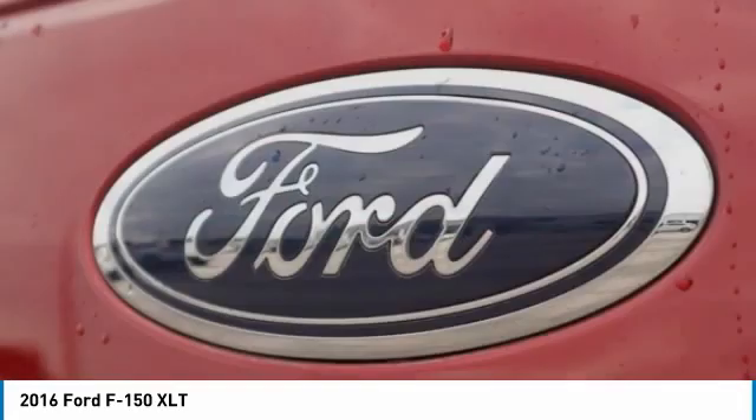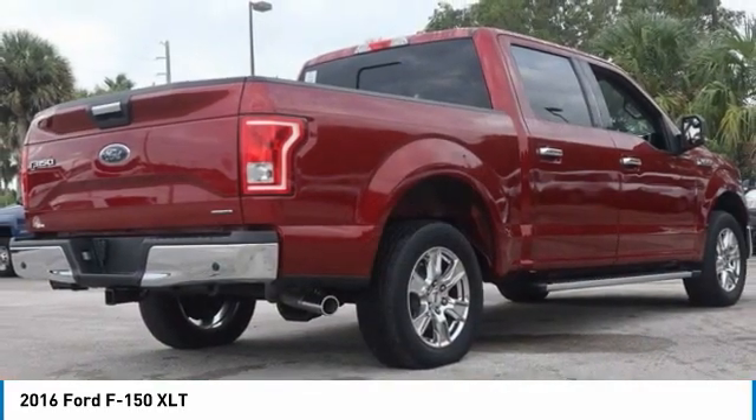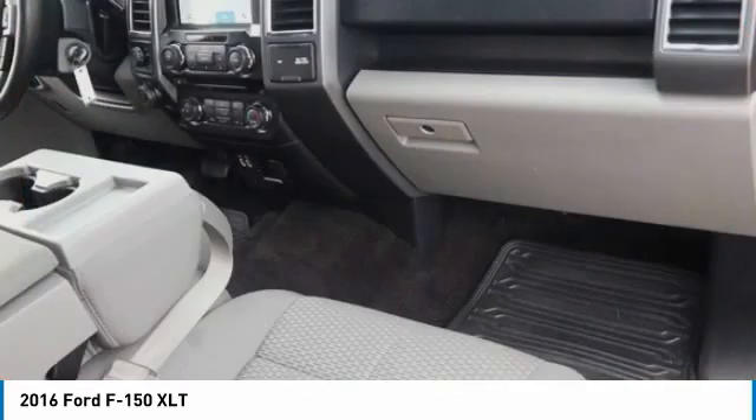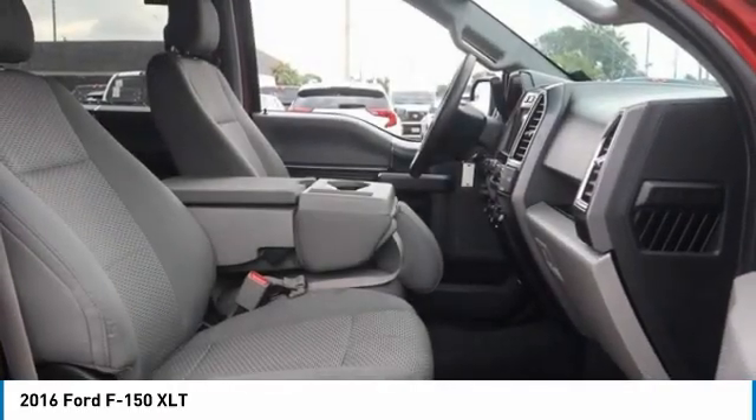Speed Control, Speed Sensing Steering, Steering Wheel Mounted Audio Controls, Tachometer, Telescoping Steering Wheel, Tilt Steering Wheel, Traction Control, Voltmeter. Recent Arrival. Awards: 2016 KBB.com Brand Image Awards.